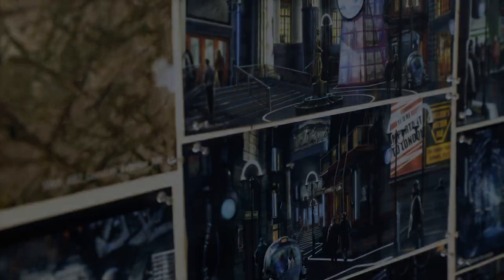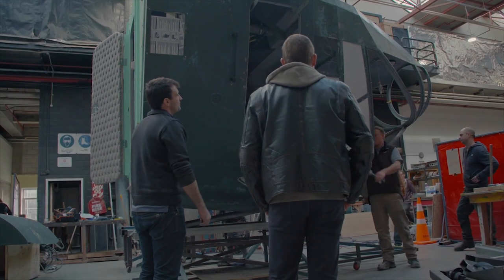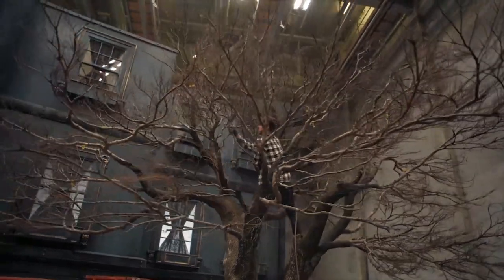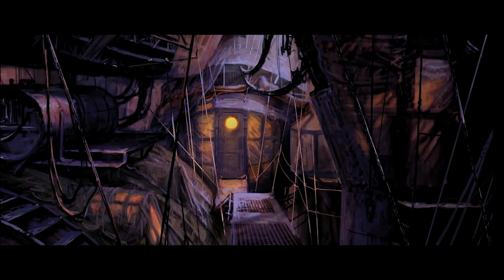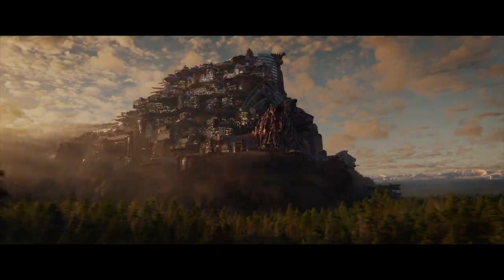I think the biggest thing that I've gotten out of this is just the people I've worked with. This industry, you meet so many people with such a number of different skill sets and expertise. Bringing that all together and adding your little piece to it is pretty special. My name's Nick Keller and I'm a concept artist on Mortal Engines.